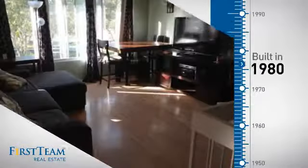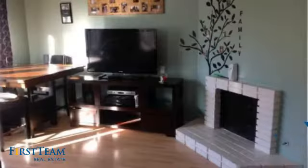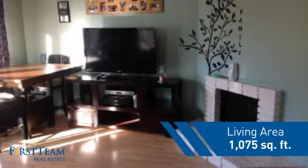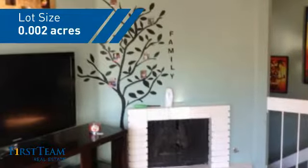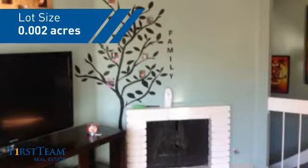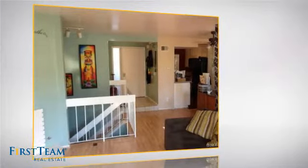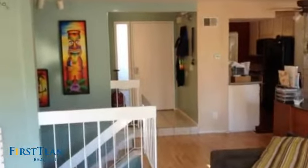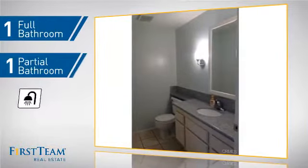This property was built in 1980 and features over 1,000 square feet of space, giving you a spacious layout to play host or kick back and relax after a long day. Inside you'll find two bedrooms, so you always have a private space to come home to, as well as one full bathroom and one partial bathroom.